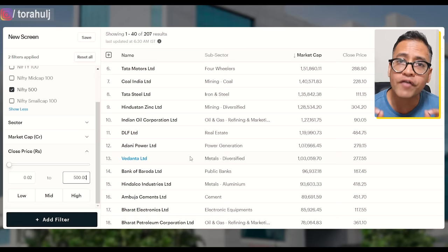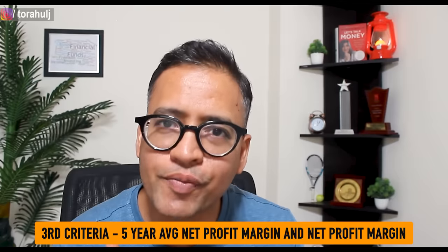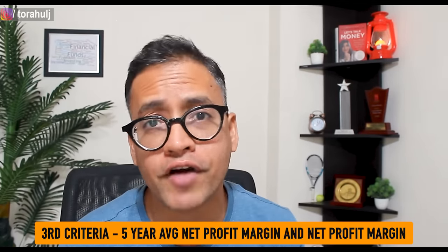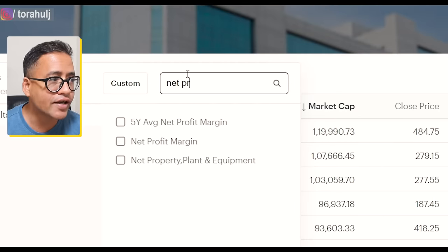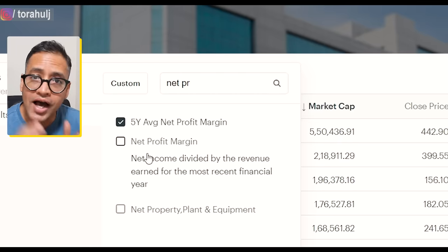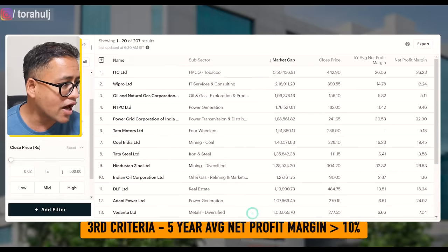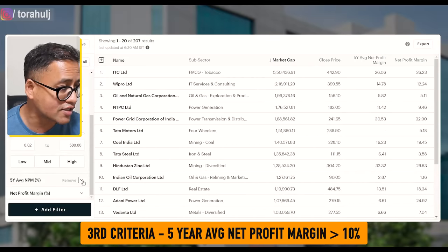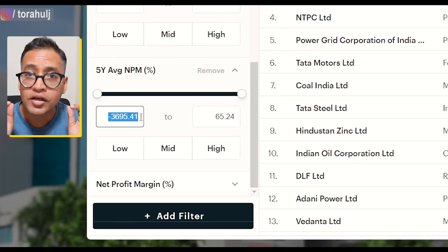Now, the first thing we need to do is find out which of these 207 stocks are fundamentally strong, because there is no point in investing your money into any stock that is fundamentally not strong. For that, we are going to use five ratios. The first parameter is the company's net profit margin in the last five years — a very, very important parameter. We are going to put net profit margin and we are interested in the last five years average net profit margin that the company has generated. I would consider only those companies which have given at least 10% net profit margin in the last five years — 10% or more tells me the company has consistently delivered solid net profit margin.